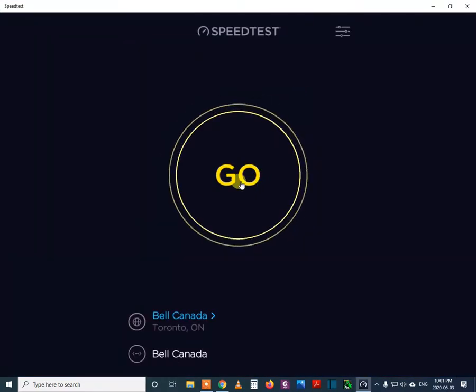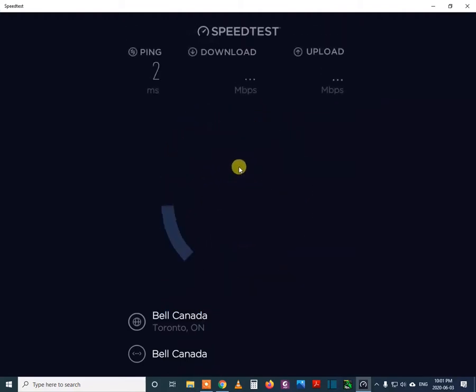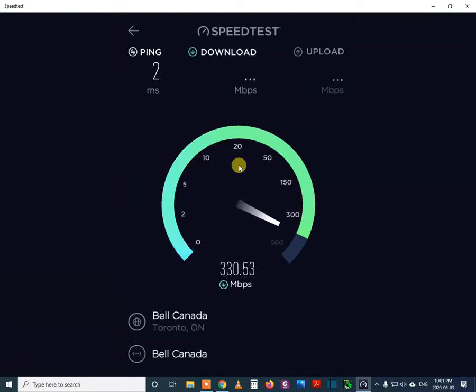Let me start the test. For your information, my connection is the 500 Mbps upload and download connection.